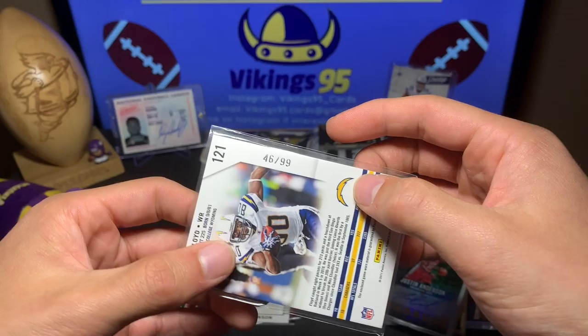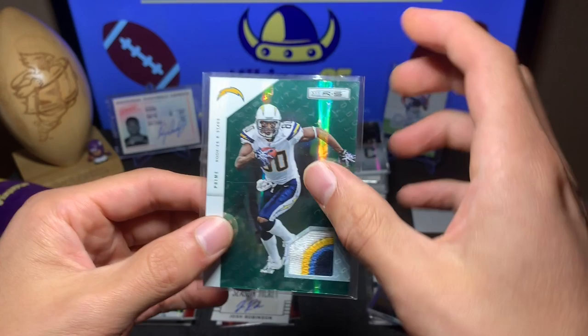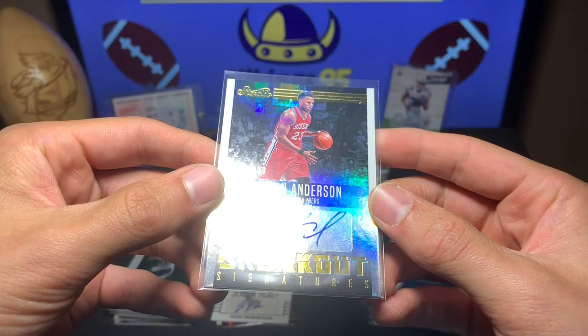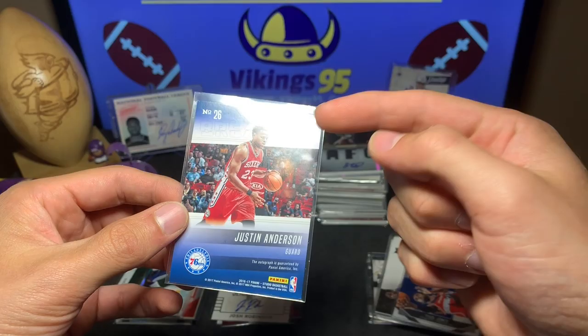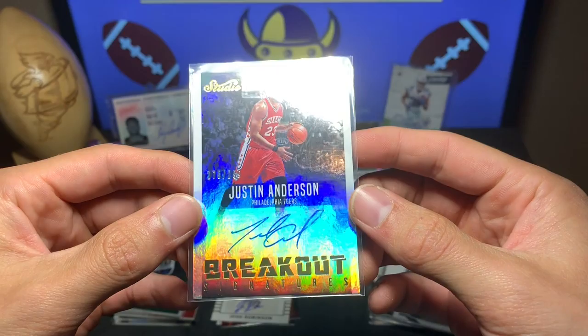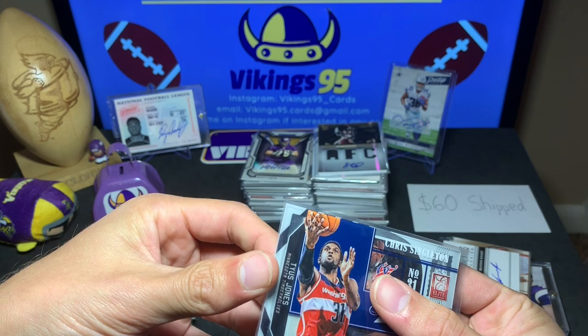Malcolm Floyd 2011 Rookies and Stars with the quad color longevity numbered out of 99. Nice patch — game worn! Great that these older cards have game-worn material. Here's our first NBA auto: Justin Anderson out of 299, Studio Breakout Signatures. I need you guys to let me know if these basketball players are good. Justin Anderson out of 299, breakout signatures auto — not bad.